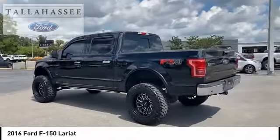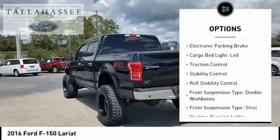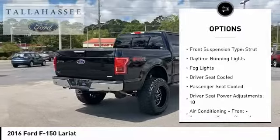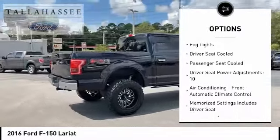Here are some of this vehicle's great options: emergency braking preparation, electronic parking brake, cargo bed light LED, traction control, stability control, and roll stability control.